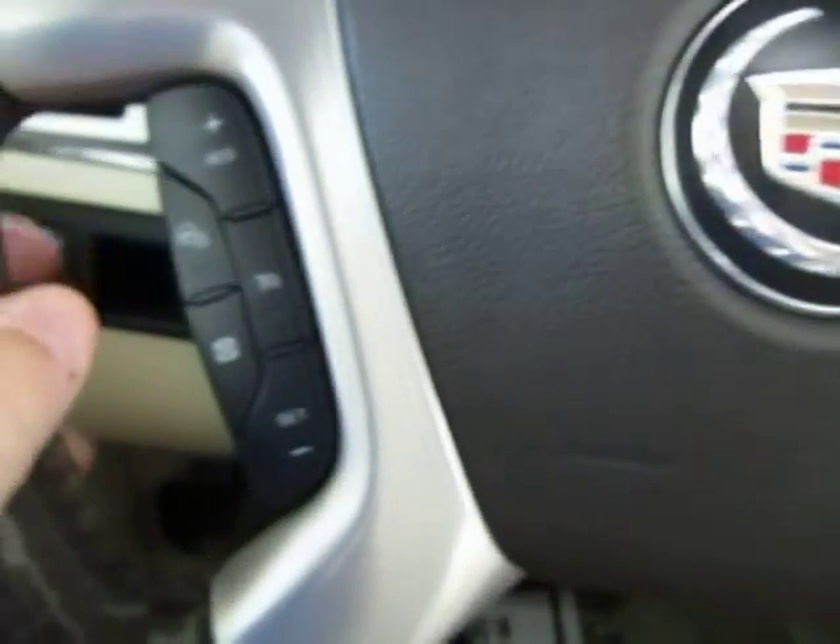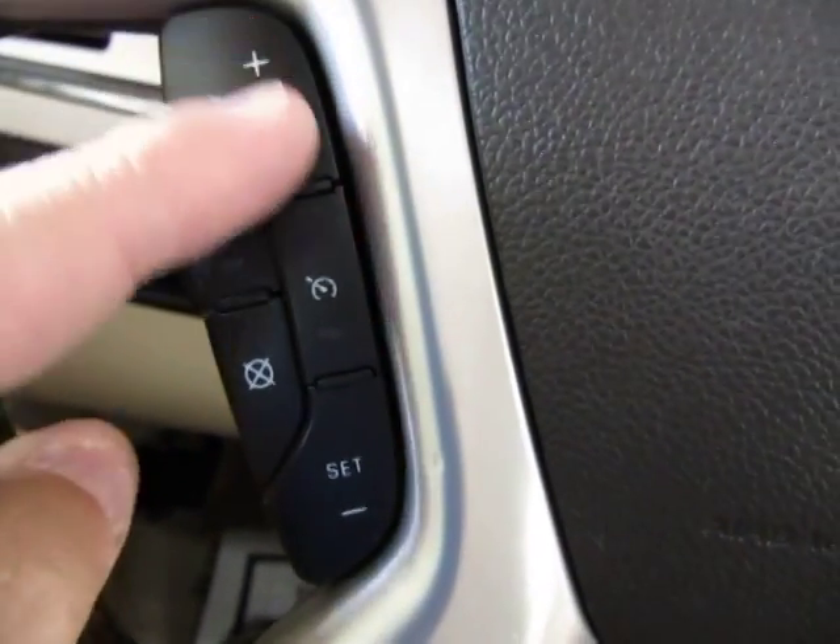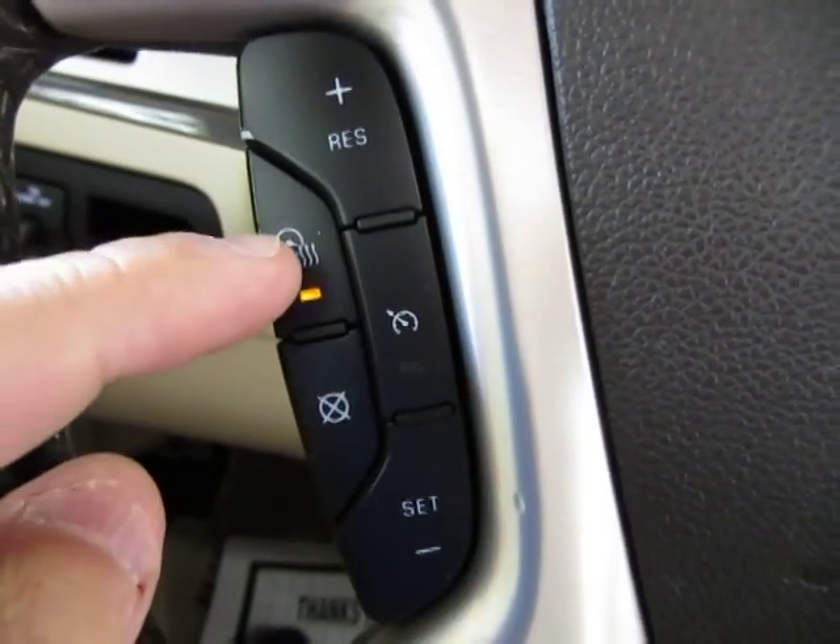If you press and hold down the mute button it accesses your voice commands. On the left hand side of the steering wheel you got cruise control and also a heated steering wheel option.